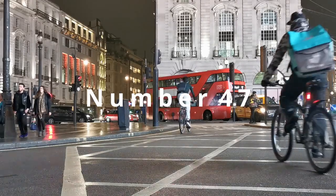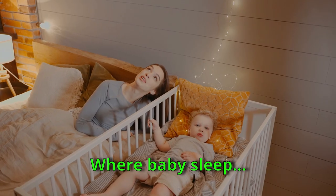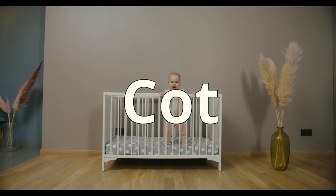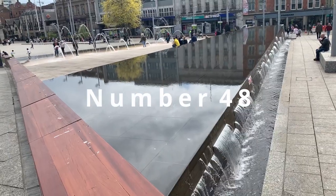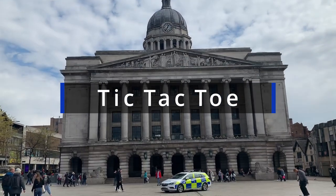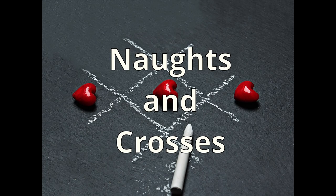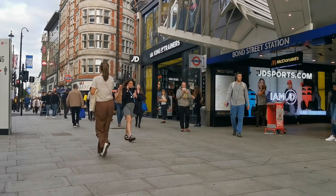Number 47: Crib — where you put a baby to sleep. They call it 'cot' here. Number 48: Tic-tac-toe — everybody knows how to play tic-tac-toe. They call it 'noughts and crosses' here.